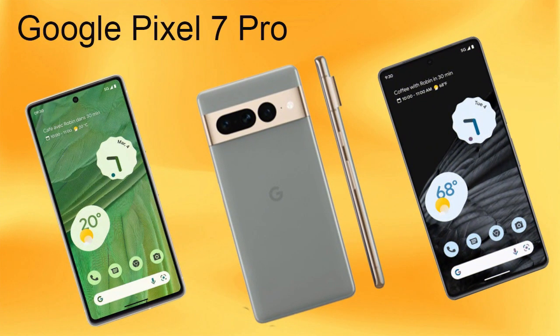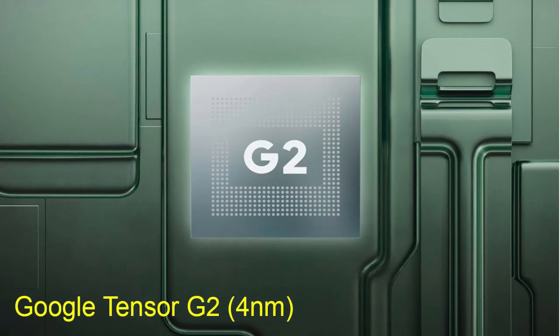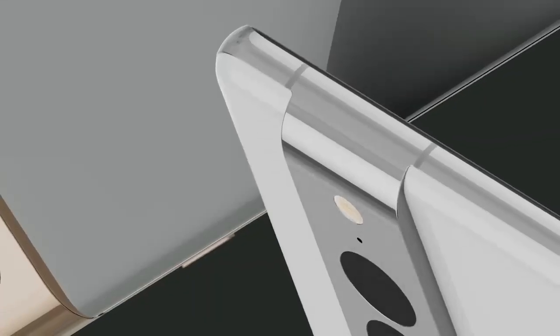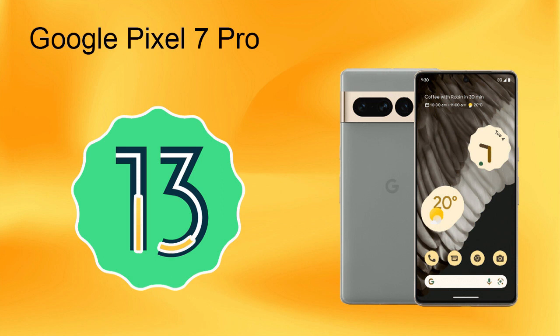There is no microSD card slot. Google Visual Sound Pro is powered by the next generation Google Tensor G2 processor at 4 nanometers, which plays an important role in delivering high performance for this phone.